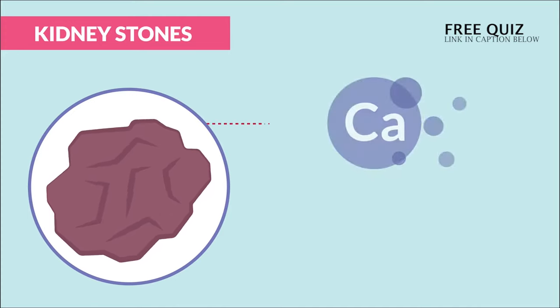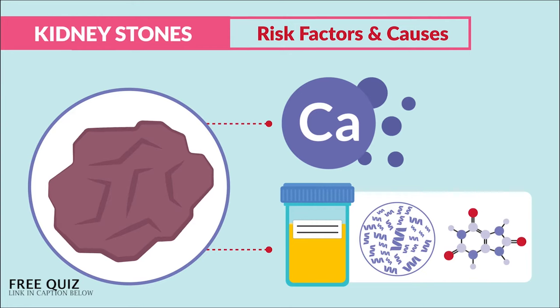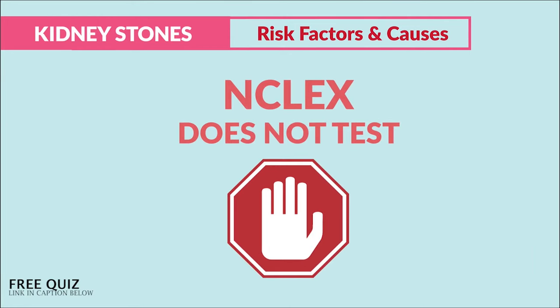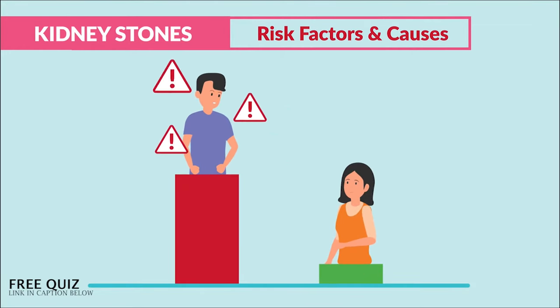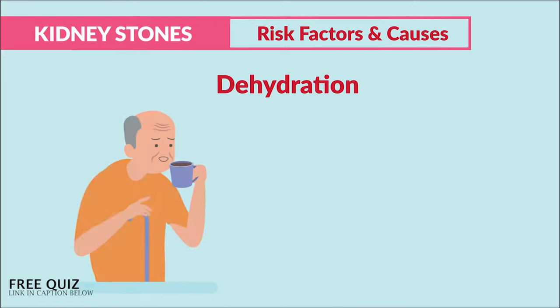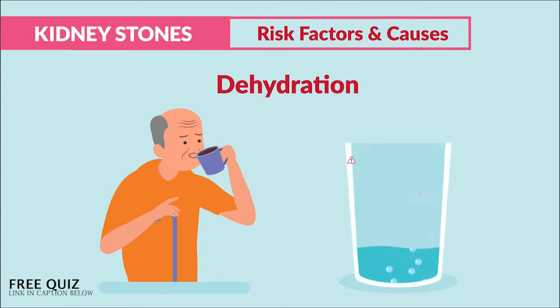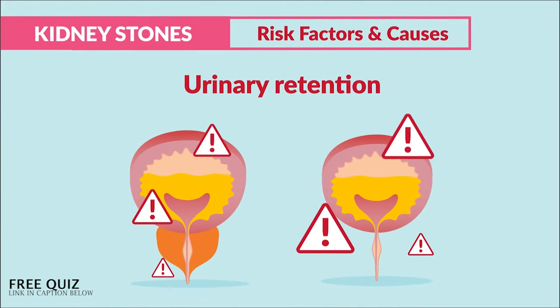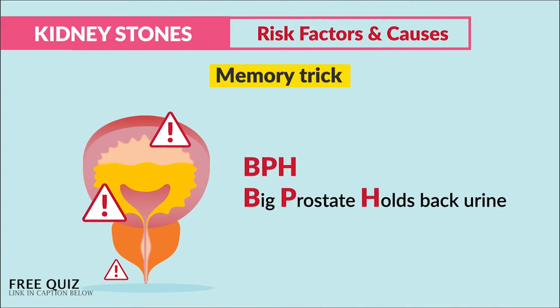Stones are typically made of calcium or other waste products in the urine like uric acid or protein, but the NCLEX doesn't really test on this so don't memorize all the different types. For risk factors, men have a higher risk due to dehydration — think of old men drinking coffee and not enough water — as well as urinary retention from BPH, that big prostate. The memory trick: BPH, think of a big prostate that holds back urine.